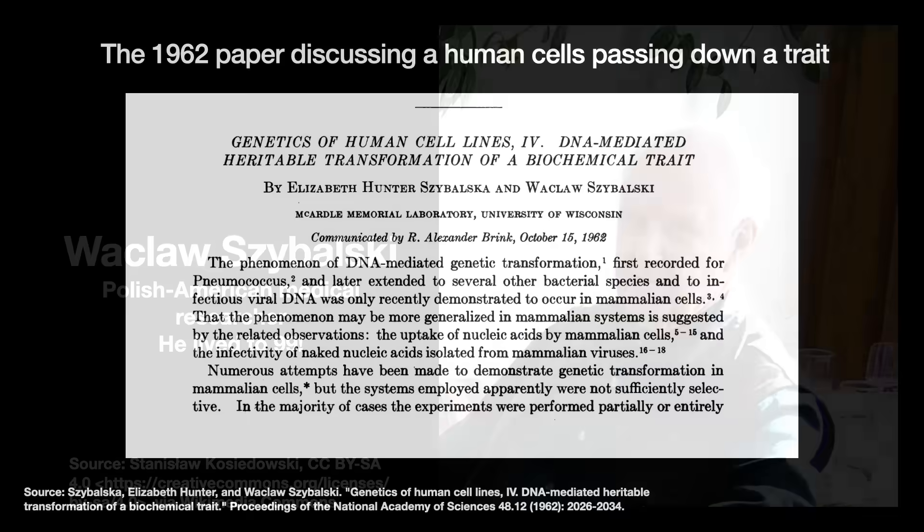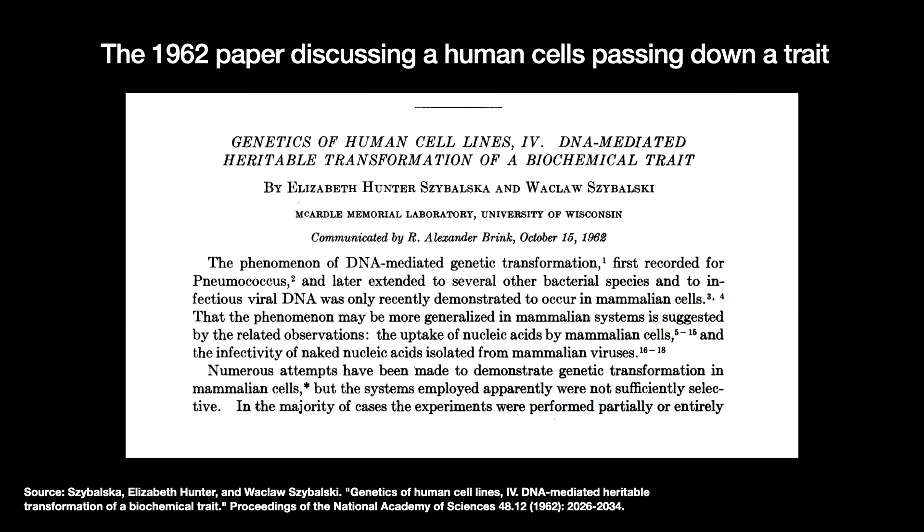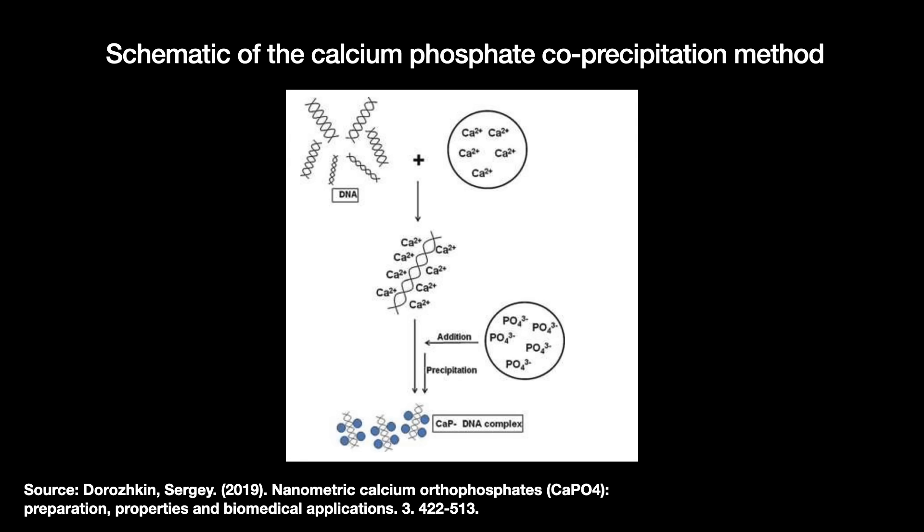These cells, part of the famous HeLa line, were not expected to pick up the naked genes because both the gene and cell membranes were negatively charged. But adding positively charged calcium ions to the DNA reduced its negative charge enough to enter the cell. We call this method calcium phosphate co-precipitation.